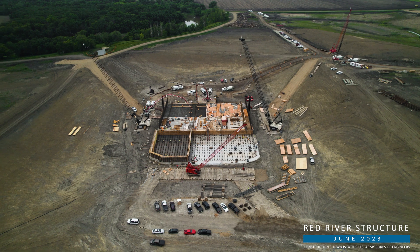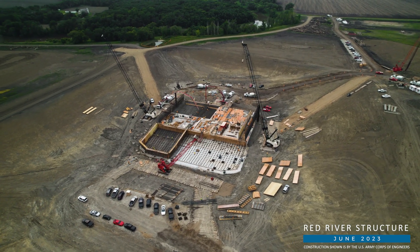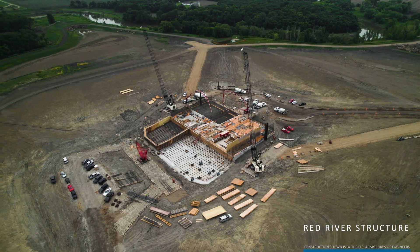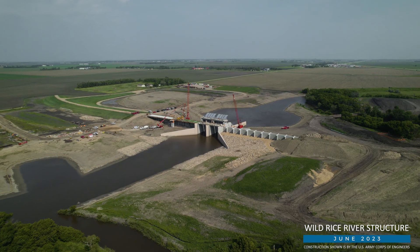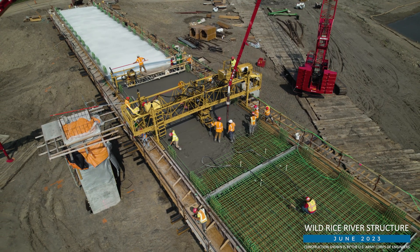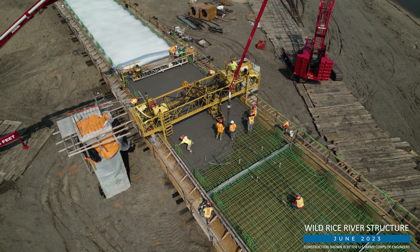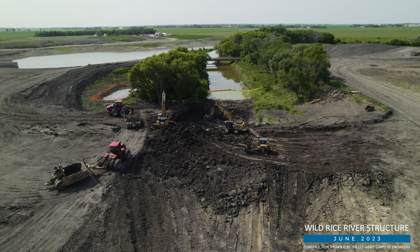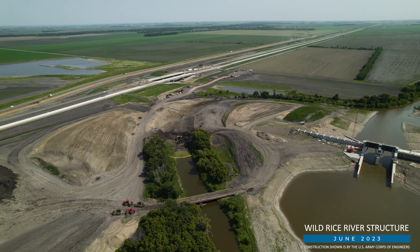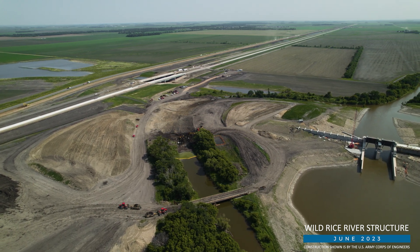With the control structure foundation in place, which includes about 1.2 million pounds of rebar, crews are shifting their focus to the Stilling Basin Foundation, as well as the control structure piers and abutments. Over at the Wild Rice structure, which is nearing completion, we saw the bridge deck poured atop the west flood wall. The east bridge deck will be next, along with continuous railings from end to end. Crews are also working to construct the remaining portions of the southern embankment, which will extend across the Wild Rice River and connect to portions already constructed at the nearby I-29 road raise project.